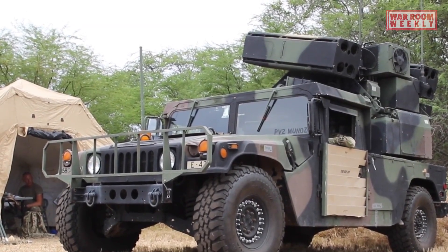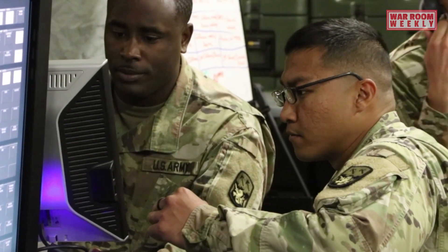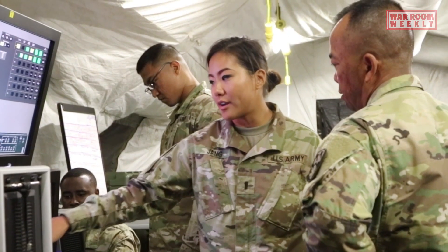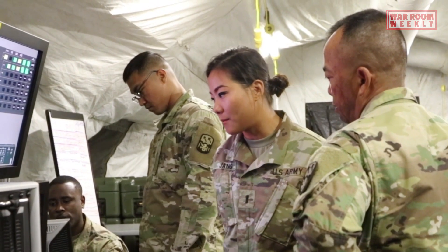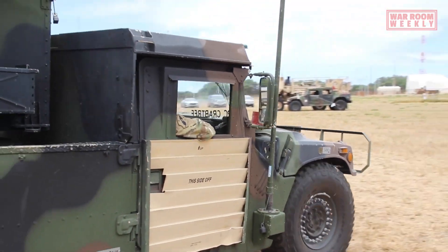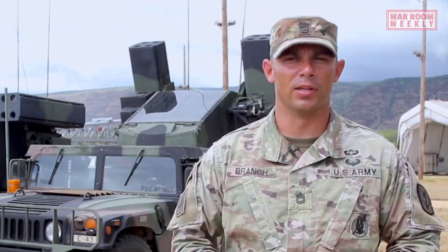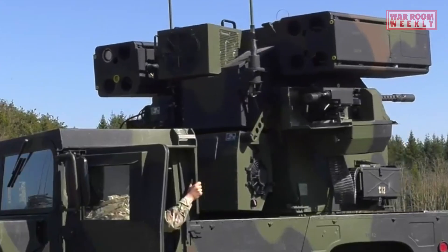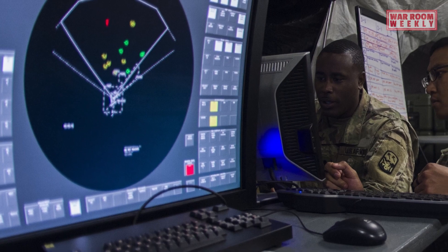However, the Avenger also has some limitations. Its range is relatively short, primarily designed for engaging targets at close distances, and it may face challenges engaging high-speed and long-range threats such as supersonic jets or intercontinental ballistic missiles. Moreover, the Avenger's effectiveness can be affected by adverse weather conditions or low-light situations, where reduced visibility may impact target acquisition, tracking, and engagement accuracy.